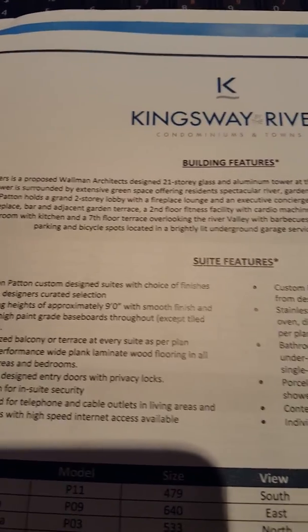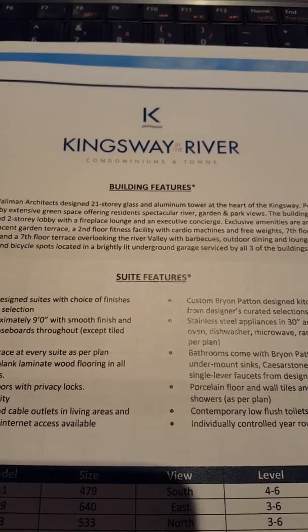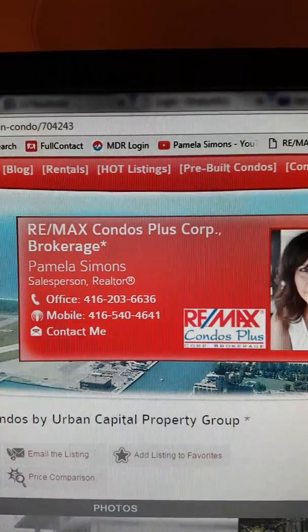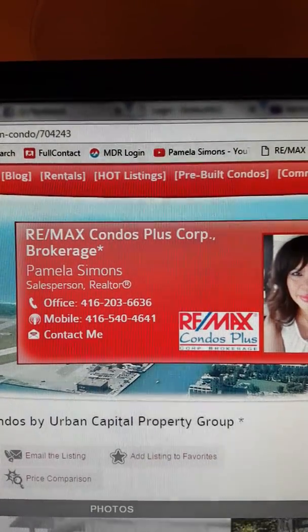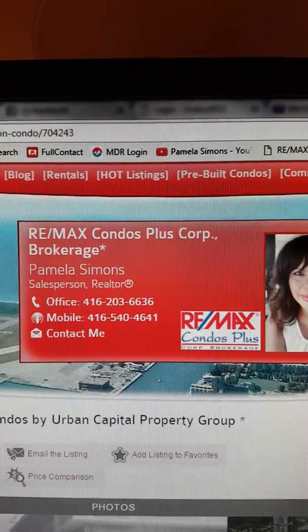If you're looking for details about the project, I have floor plans, price lists, and more. All you have to do is get in touch with me. If you're looking to reach me about this project, Kingsway by the River, please contact me at 416-540-4641, and I'd be delighted to host you at the Presentation Center.